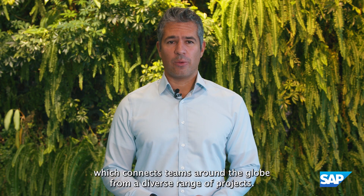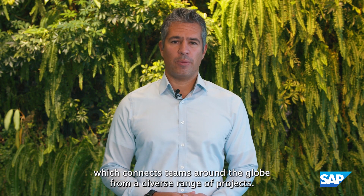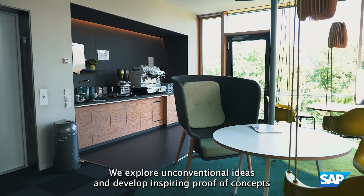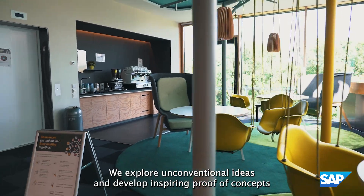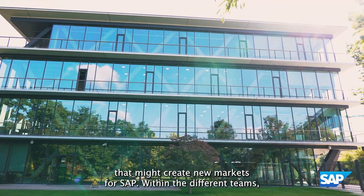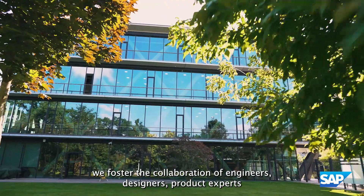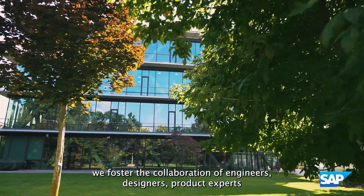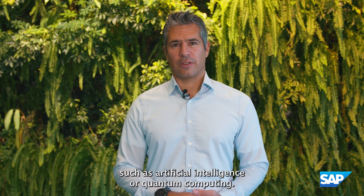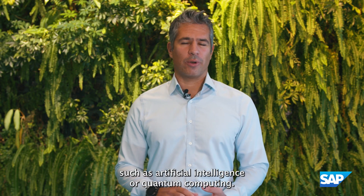The ICP is part of the SAP Innovation Center network, which connects teams around the globe from a diverse range of projects. We explore unconventional ideas and develop inspiring proof of concepts that might create new markets for SAP. Within the different teams we foster the collaboration of engineers, designers, product experts and business developers who are working on future trends such as artificial intelligence or quantum computing.